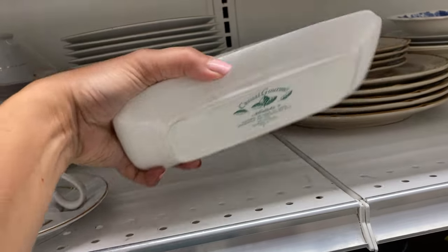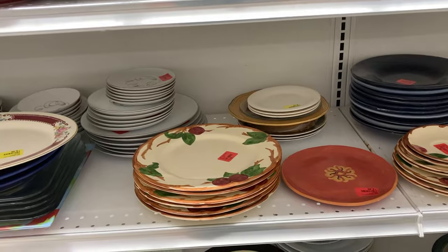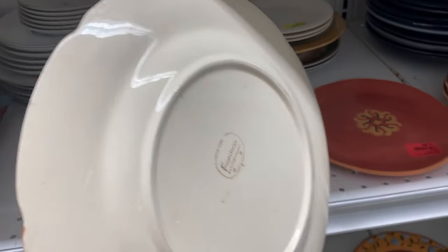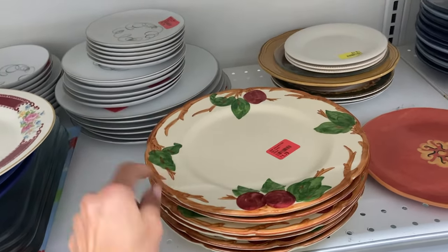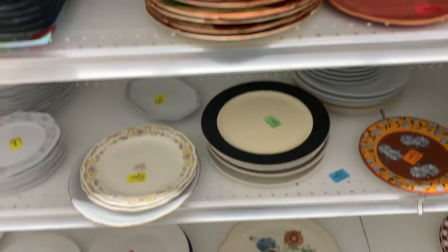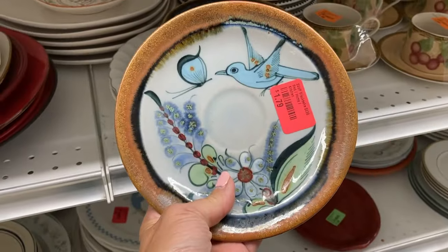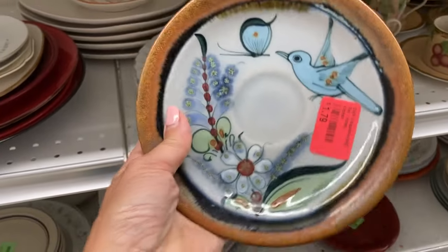At first glance I thought this butter dish might be Portmeirion Botanic Garden, but it is not. I do collect the Portmeirion pattern and it can go for some nice profits. This is actually Franciscan Apple — that's a vintage pattern that's very popular and collectible — but there are some chippies on the edges, so those stayed on the shelf.